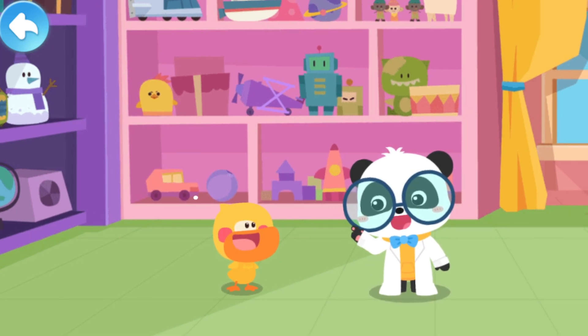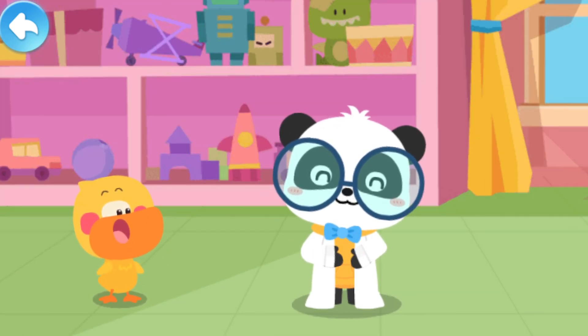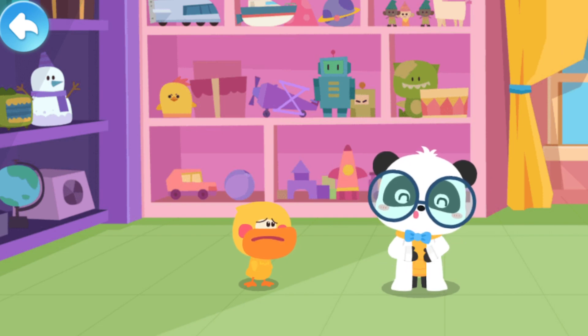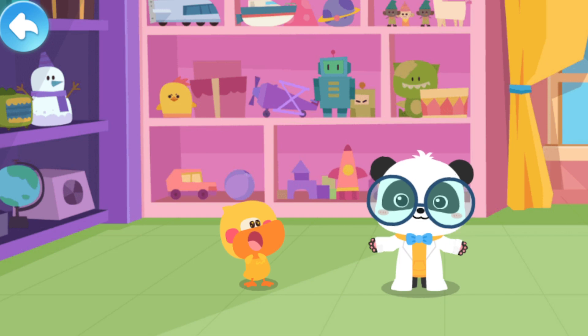I hid it inside the belly. Oh! It's alright, Quacky. Let's make another big cake.